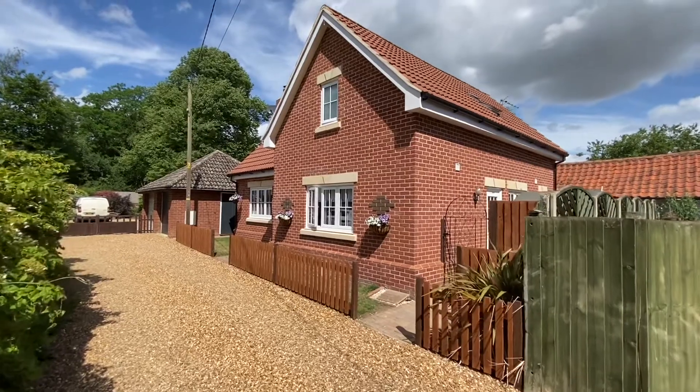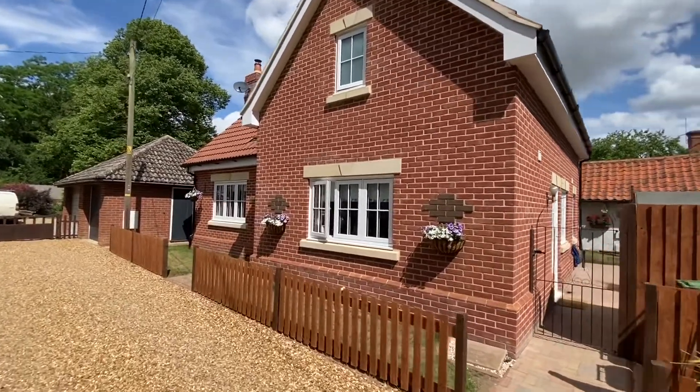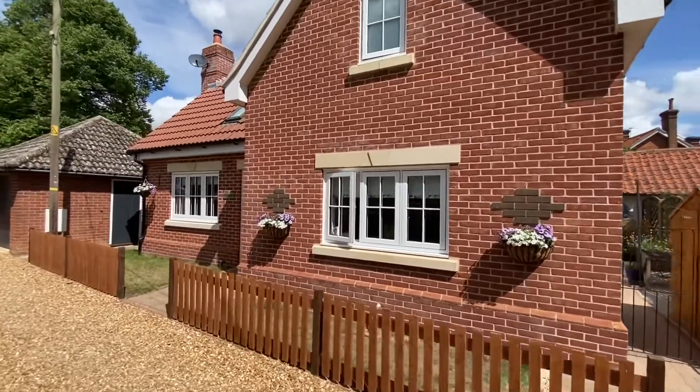Good morning everyone. Today I'm in the middle of East Harling. Although you'd hardly believe it, this house is tucked away beautifully.